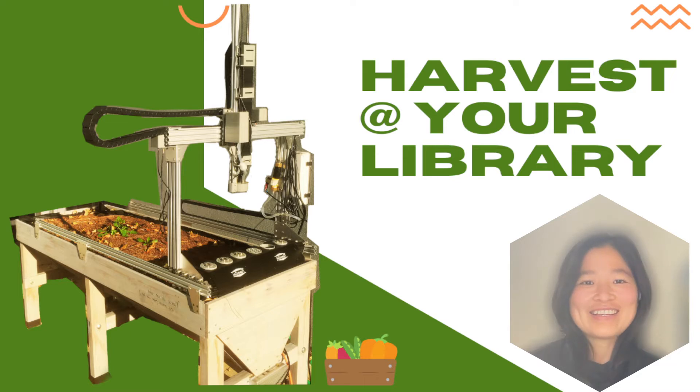It's very exciting to have this first YouTube video about our new robot FarmBot at Palo Alto City Library. If you are familiar with our library, you know we have a long history developing robotics programs.